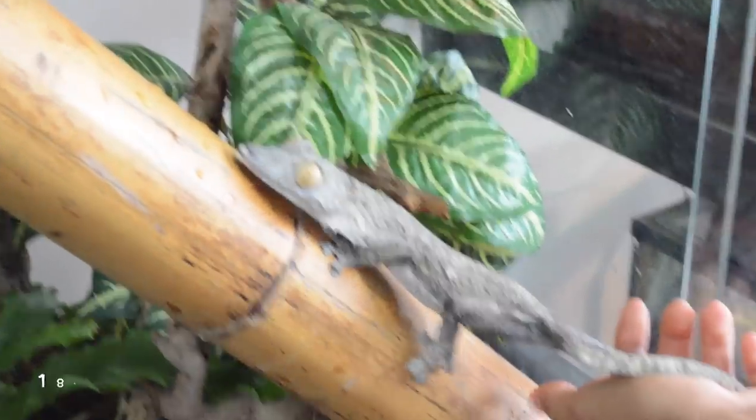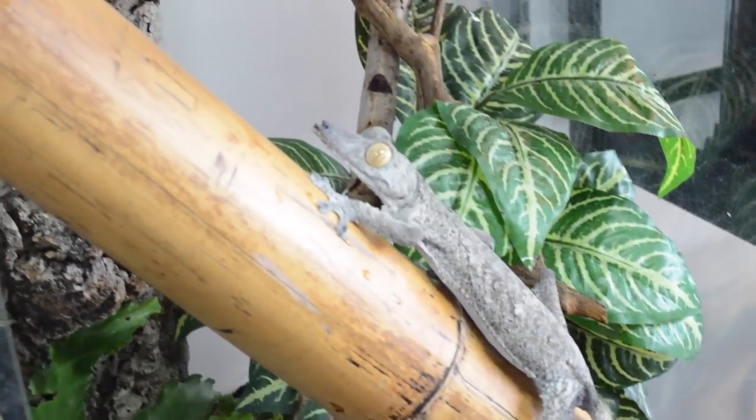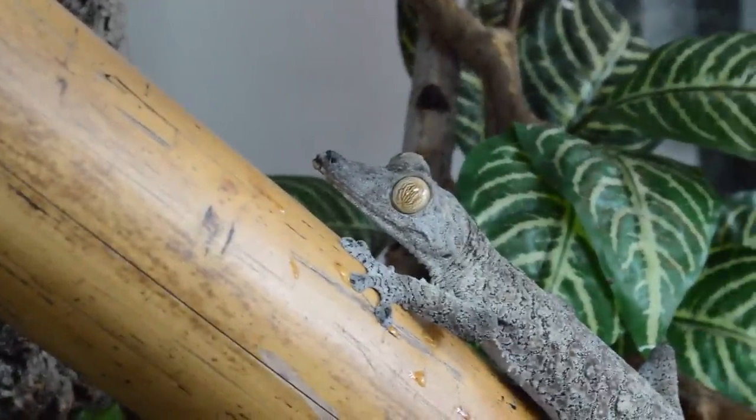You can drop fimbriatus down to the low 70s at night — pretty much room temperature. Since these guys are bigger, they do require a bigger enclosure. For an adult fimbriatus, you're talking about an 18x18x24, but bigger is always better. For a juvenile, all you really need is a 10-gallon tank, but you will need an upgrade soon because these guys get big and they grow fast. Like the other leaf-tailed geckos, they're insectivores, and when you're feeding insects to these animals, they're going to grow very, very quickly.